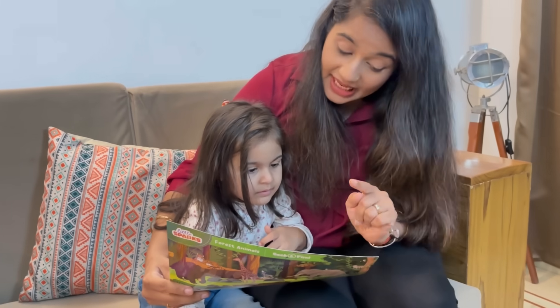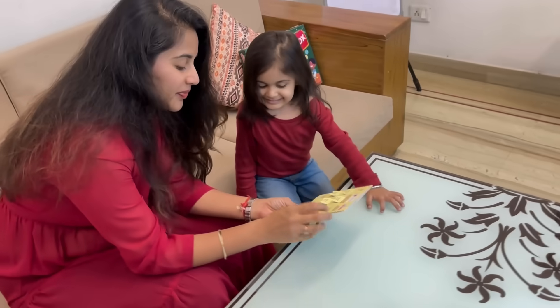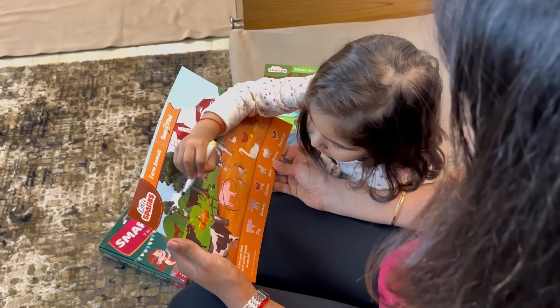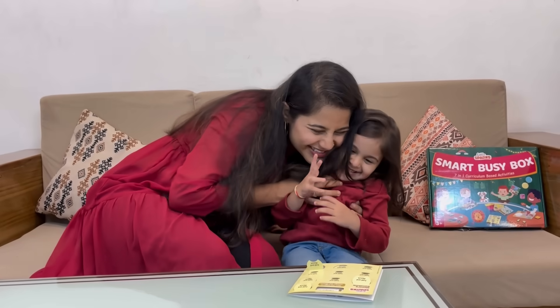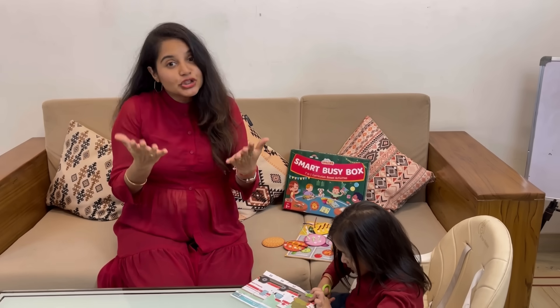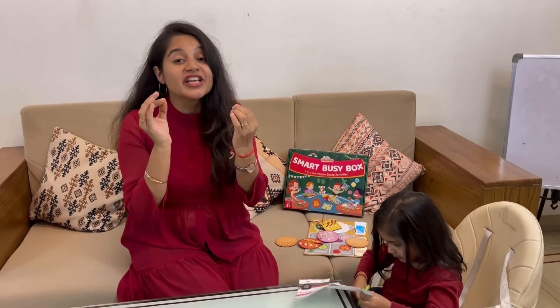The Smart Busy Box not only counters the effects of too much screen time, but also provides a structured way for your child to learn and grow during this holiday season. With each activity designed to promote holistic development, it's the perfect antidote to unproductive play. So, if you're looking for a solution to screen time struggles during holidays, this 7-in-1 Smart Busy Box is your answer. Let your children learn, explore, and enjoy quality playtime while you handle everything else stress-free.